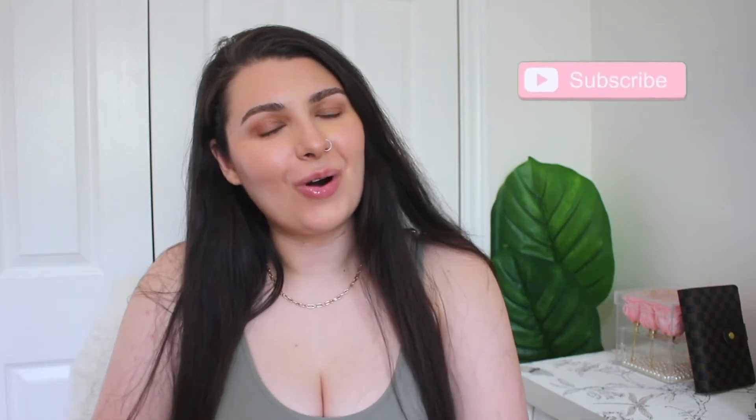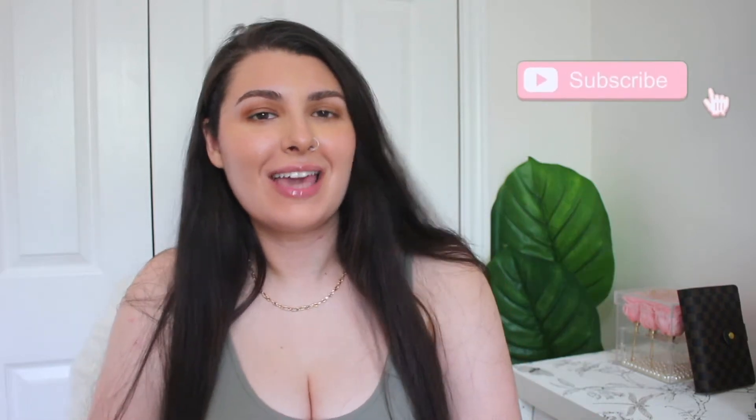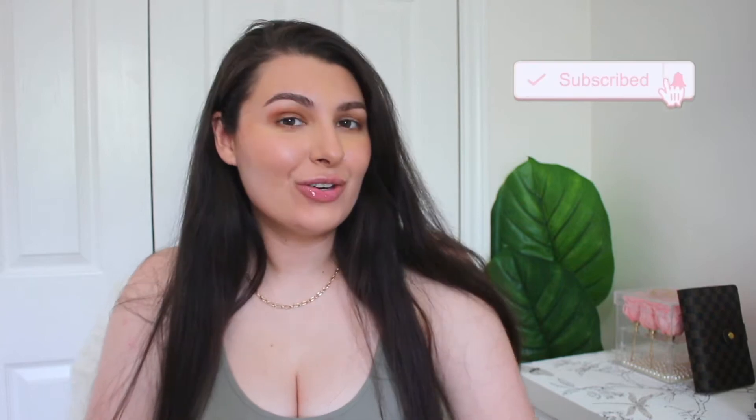Hello, hello. Welcome back, or welcome if you are new. My name is Casey and as you can see my face is looking a little bit incomplete.